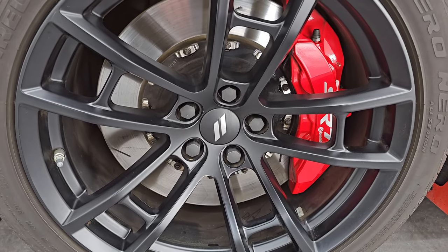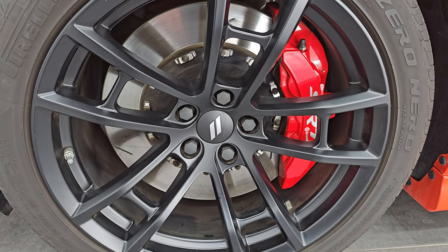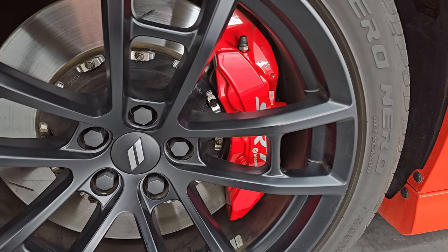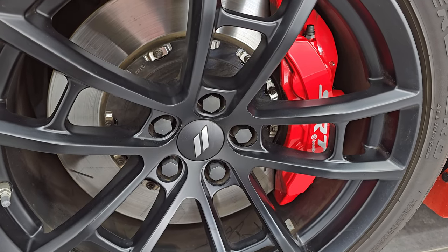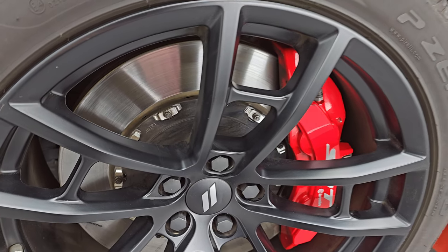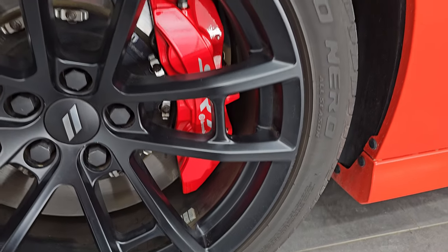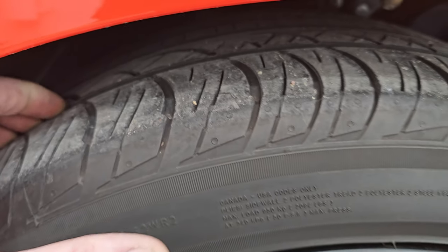This one comes with the 20-inch low-gloss painted black alloy wheels and it has the Dynamics package, which gives you the SRT six-piston Brembo brakes with slotted three-piece rotors. Pirelli P Zero Nero tires on this one — 275-40ZR20s — and they have right around half the tread left on them.